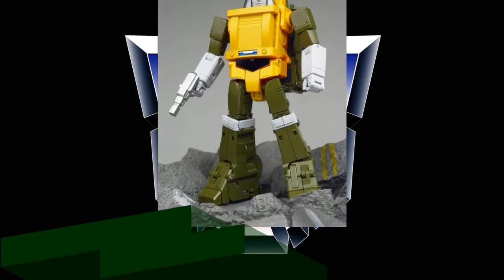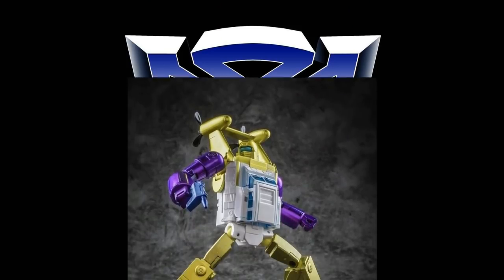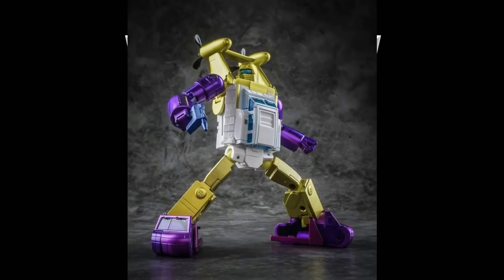Well, welcome back to the Tyderium Hanger. This is Mike and happy Friday to everybody. Today I want to talk to you about a buyer's guide for buying Masterpiece Transformers. If you're just now starting out and getting into collecting this, it's kind of crazy out there with all the options there are.